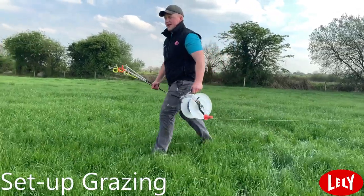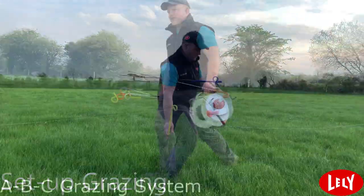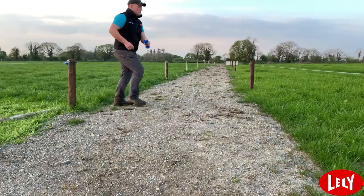We then set up the grass for the day, so from 10am to 6pm the cows will be grazing the bee paddock, and then from 6pm to 2am they'll be in the sea paddock.